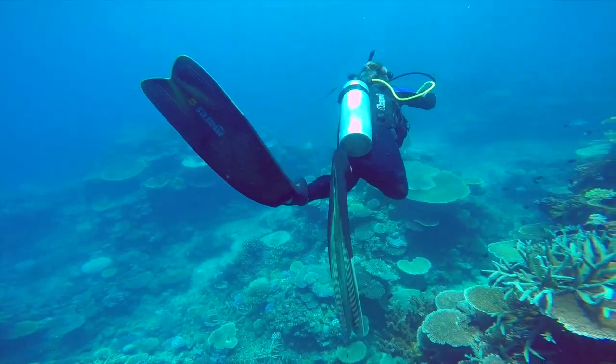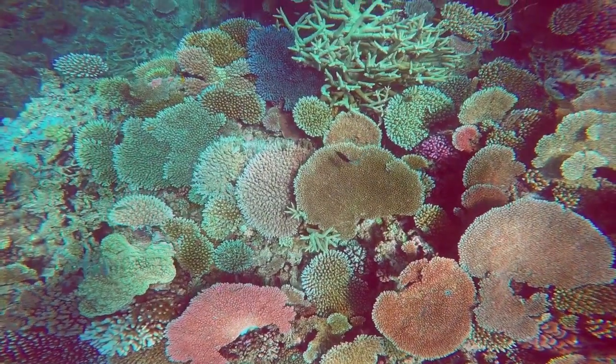These outbreaks do a huge amount of damage across the Great Barrier Reef. They cause destruction on a scale similar to coral bleaching events and tropical cyclones, but the difference is that we can do something about that damage through our local management actions when it comes to starfish outbreaks.